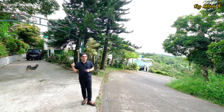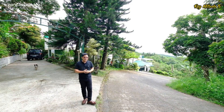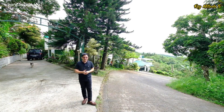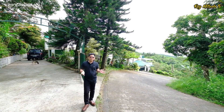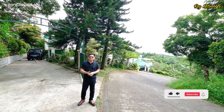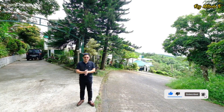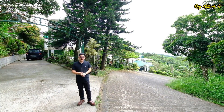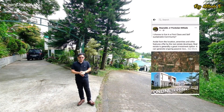Today we're going to explore this Mediterranean house design here in Hollywood Village in Tagaytay City. But before we start, I invite you all to hit that subscribe button and click that notification bell to get notified whenever we release new YouTube videos. Follow us on Facebook and Instagram by simply clicking the link below in the description box.